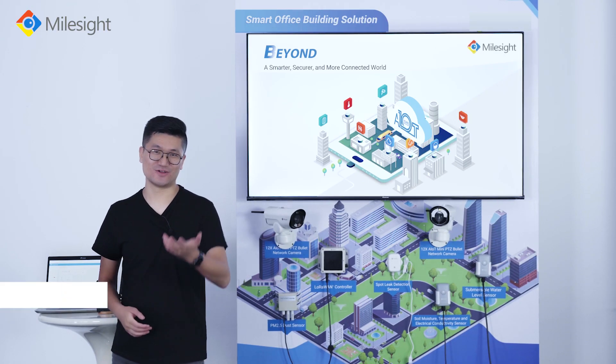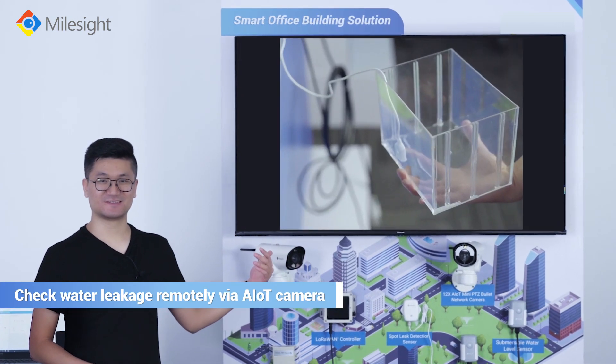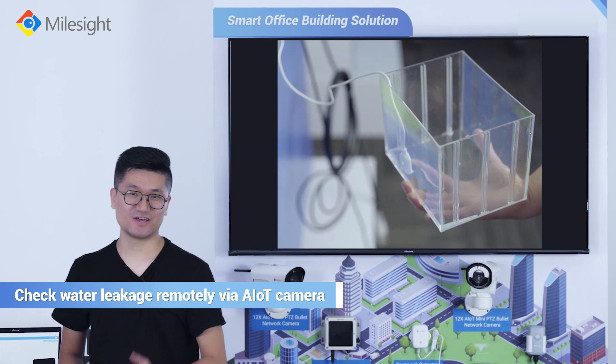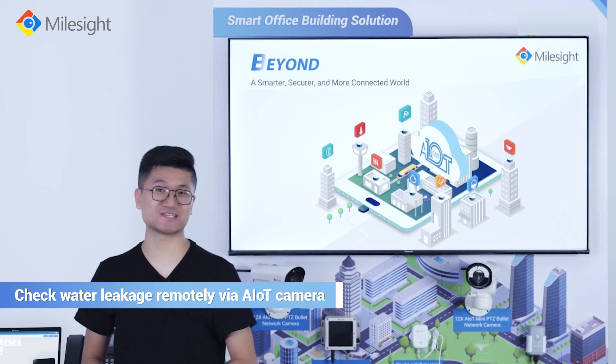As we can see, there is a water leakage on the alert spot, like this. That's it! If you guys want to learn more, feel free to contact us, and I'll catch you guys in the next one.